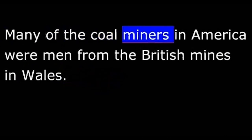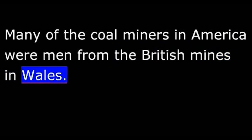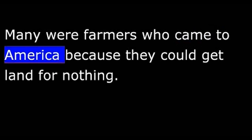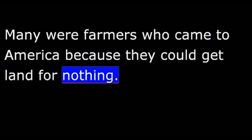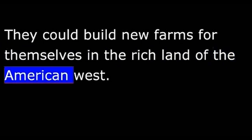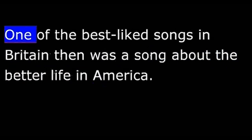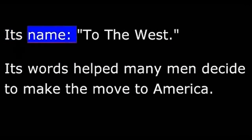Many of the coal miners in America were men from the British mines in Wales. Many were farmers who came to America because they could get land for nothing. They could build new farms for themselves in the rich land of the American West. One of the best-liked songs in Britain then was a song about the better life in America. Its name: To the West.